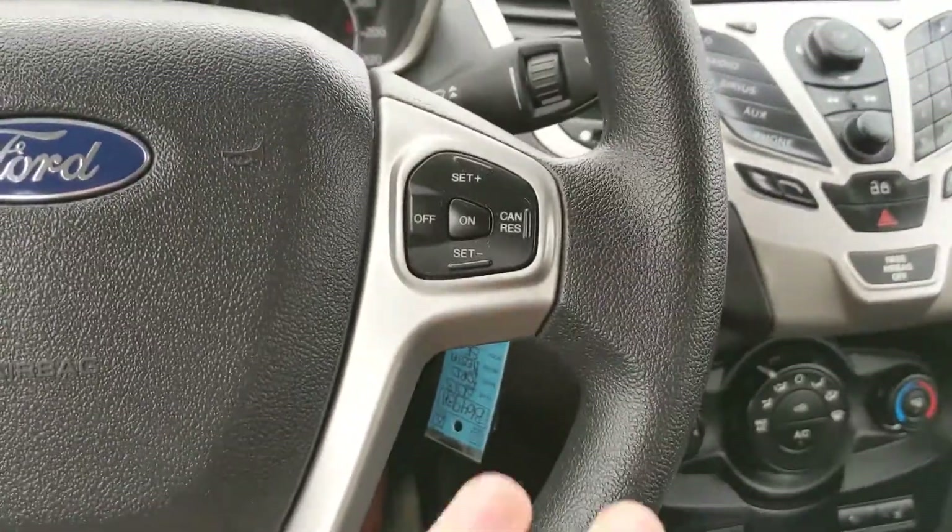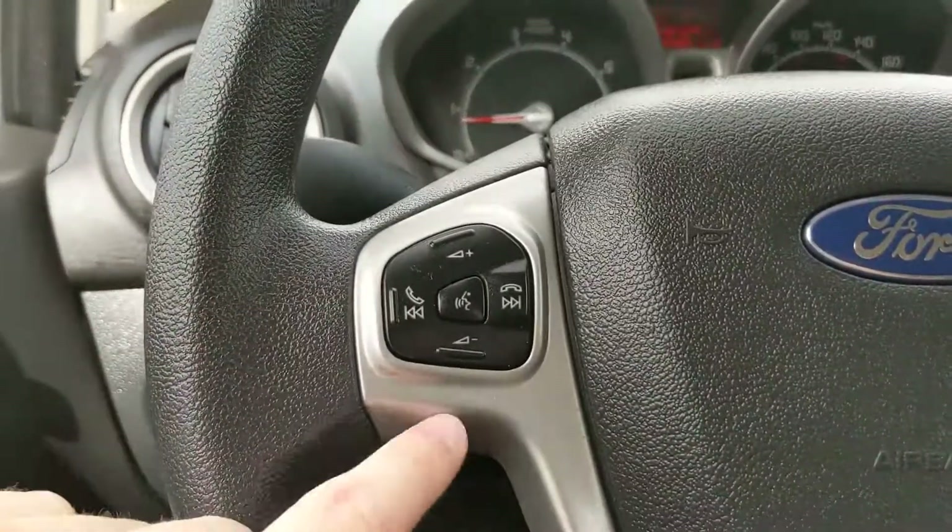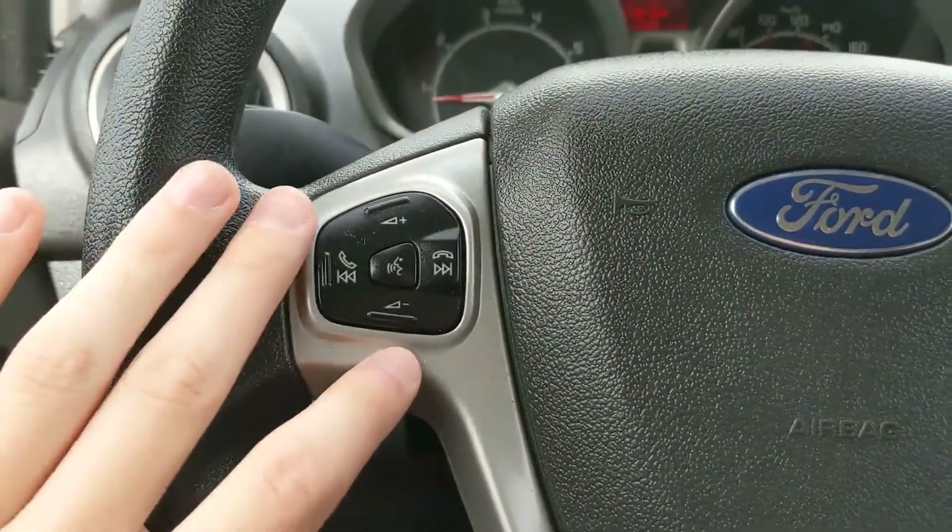Moving on to the steering wheel, here you have your cruise control buttons, and on the left-hand side you have your hands-free phone and radio controls.